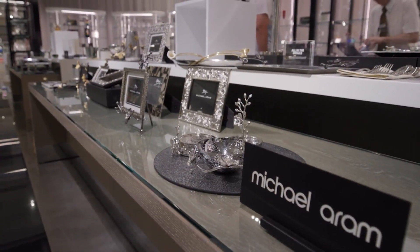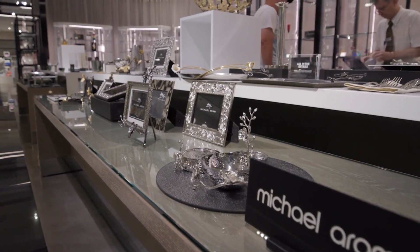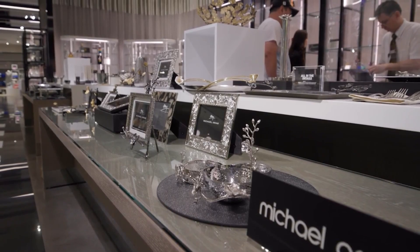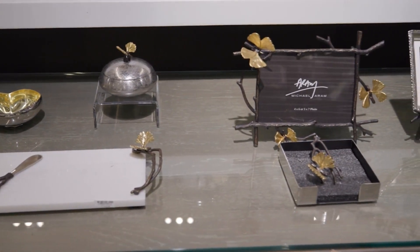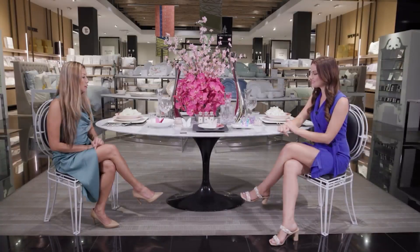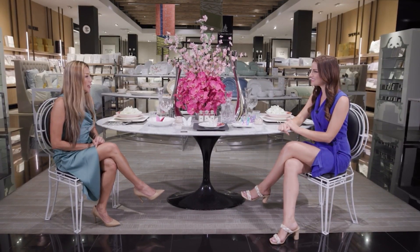Having gifts for your bridal party is such a thing nowadays. We have accessories you can gift the whole ladies' party, and on the groom's side we have candles and trinkets from the men's department. Dopp kits are great to give out as well — really from head to toe, anything.